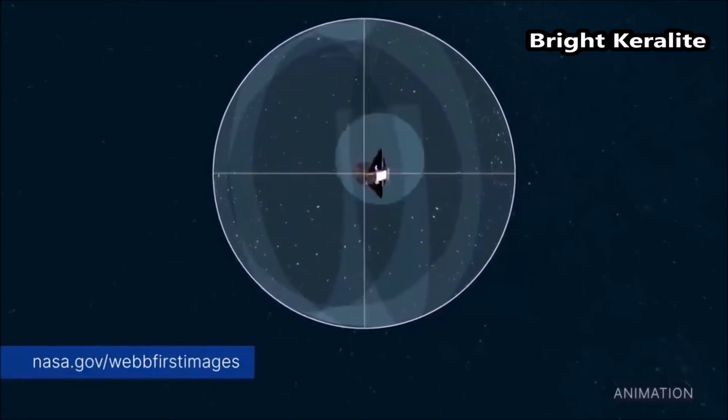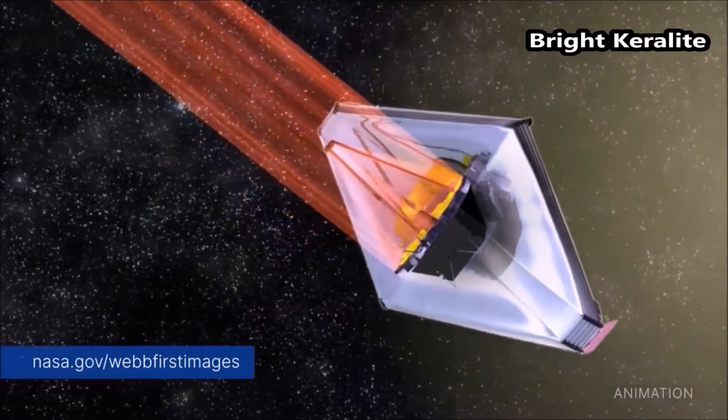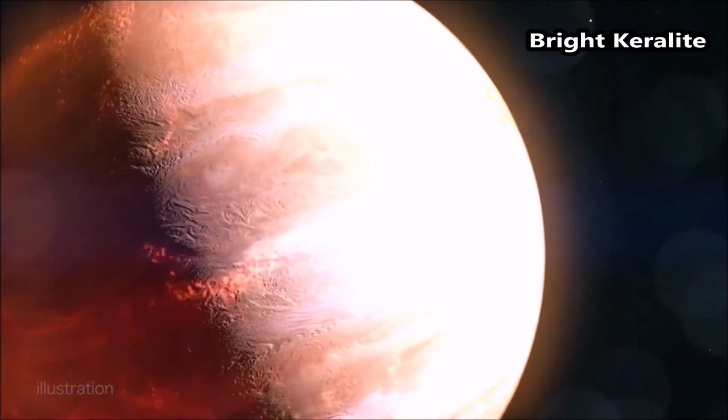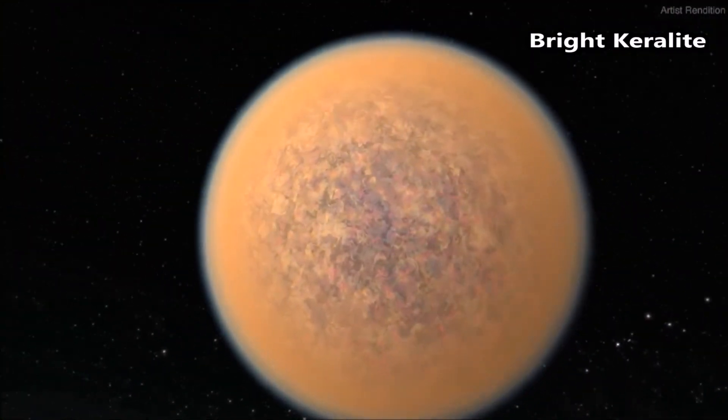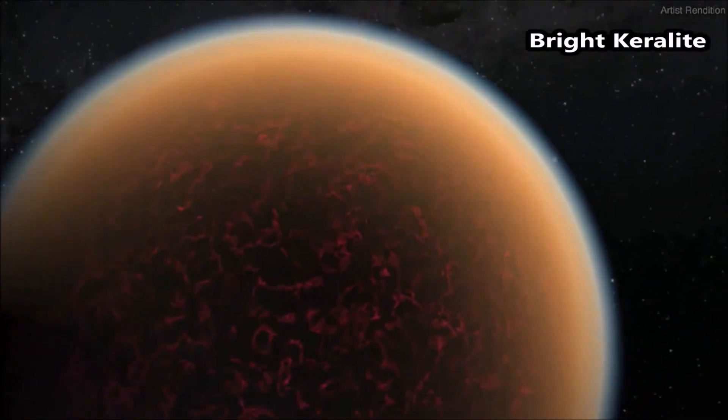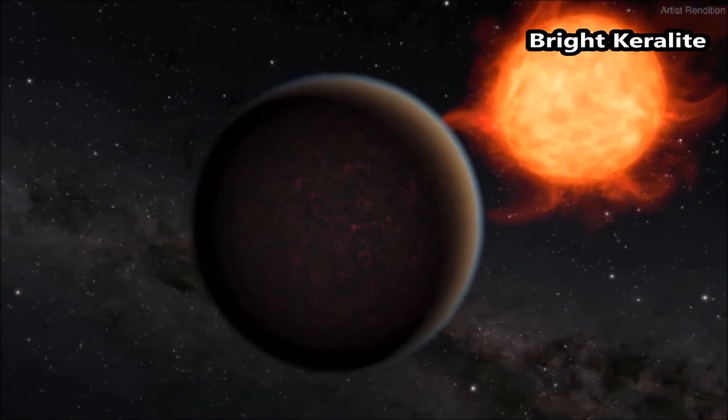By measuring this carbon dioxide feature, we can determine how much solid versus how much gaseous material was used to form this gas-giant planet. In the coming decade, JWST will make this measurement for a variety of planets, providing insights into the details of how planets form and the uniqueness of our solar system itself.